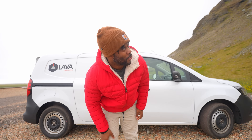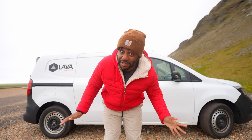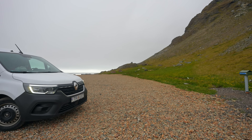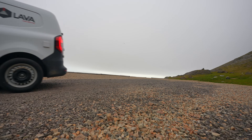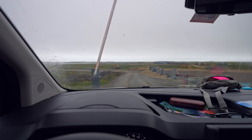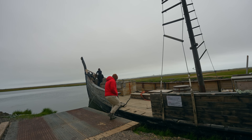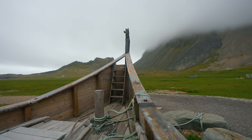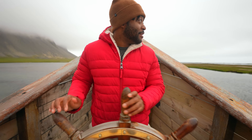Night number two is in the books. It's really windy here — it was moving our van back and forth throughout the night. But this campsite has a Viking village nearby which we're going to check out. After that, we'll head north.